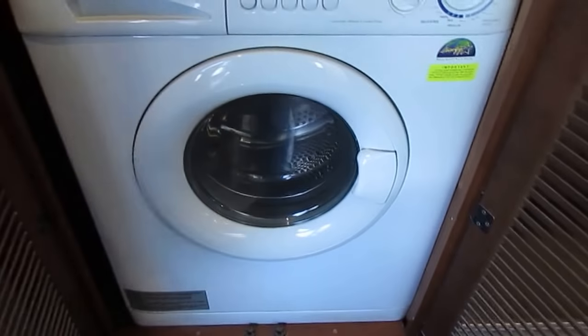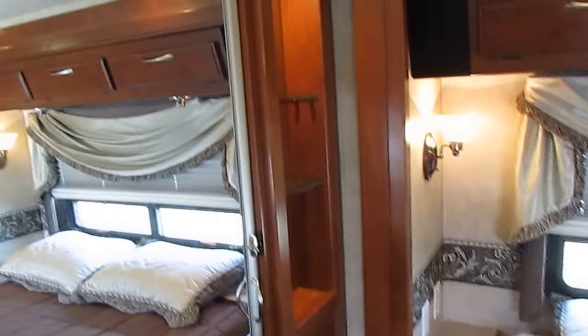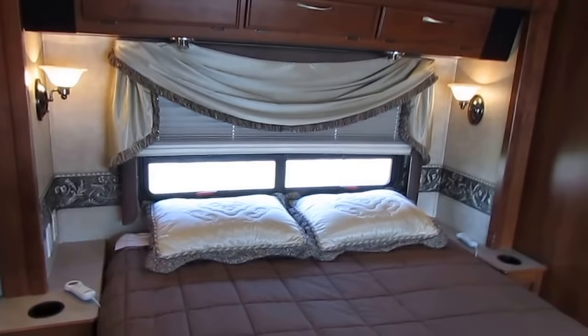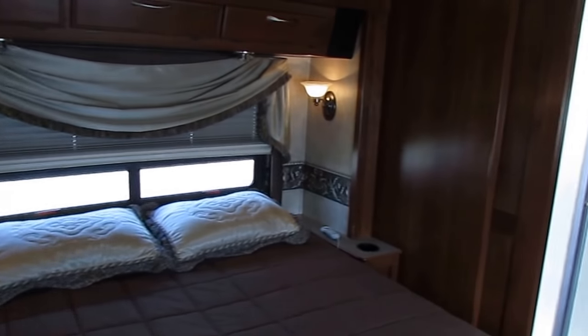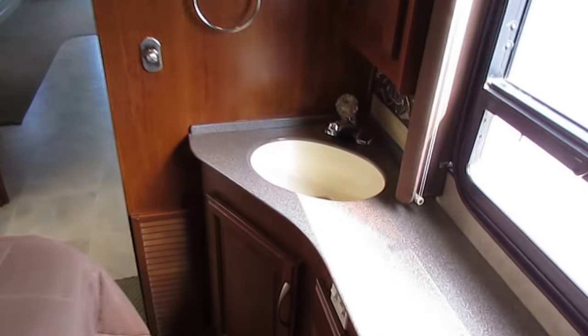And a washer and dryer combo. I can't think of anything this thing doesn't have. Got a little lighted curio shelf, all the nice window treatments, crown molding. It's loaded, folks. It's loaded.